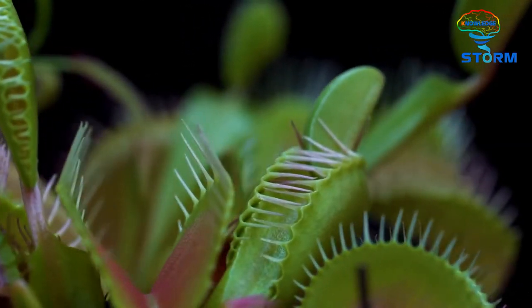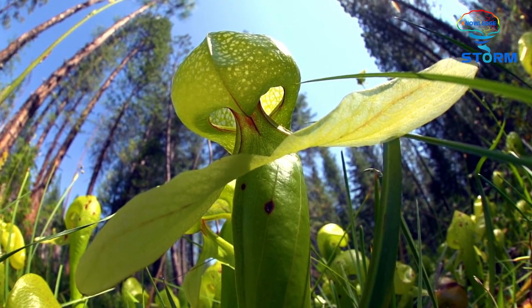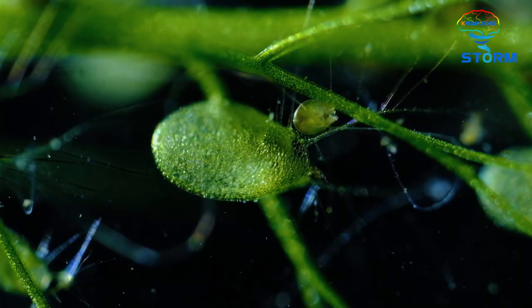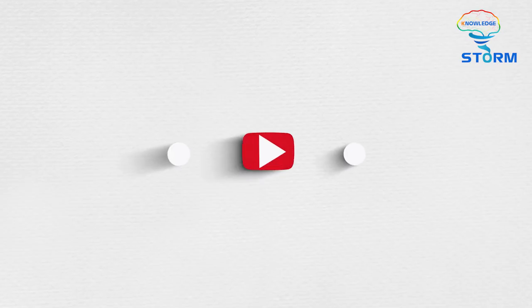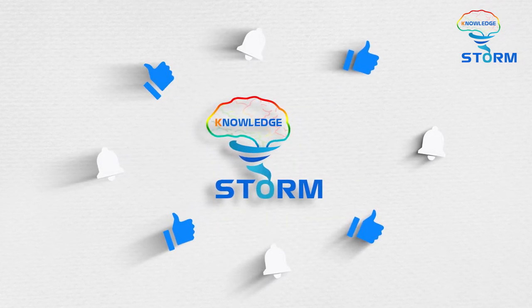That's the list of carnivorous plants and their hunting methods. What do you think about those killer plants? What if one day they evolved to be bigger and their prey didn't stop at insects and small animals — do you dare to imagine? Please leave a comment below. Don't forget to support us by liking and sharing this video. Bye and see you again soon!